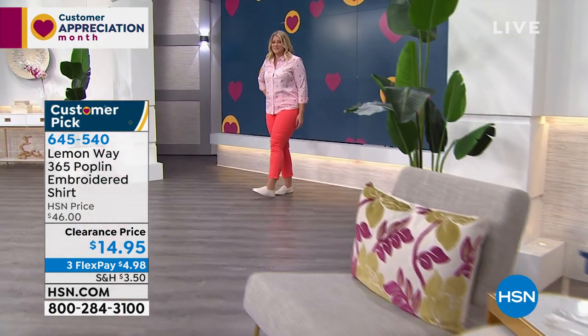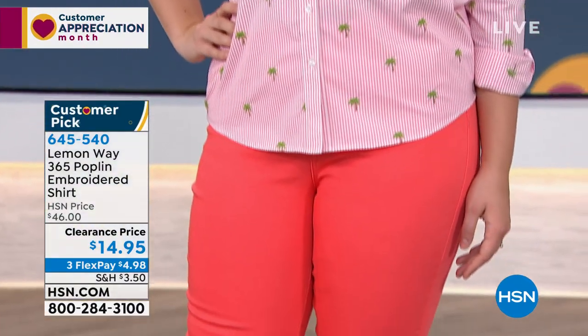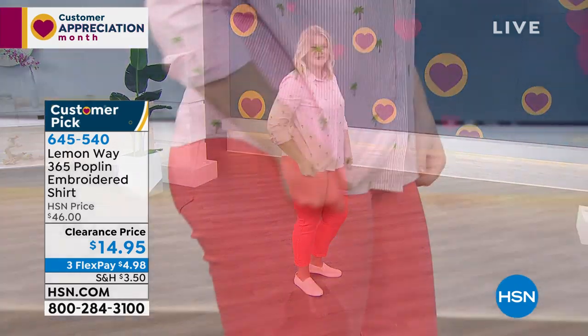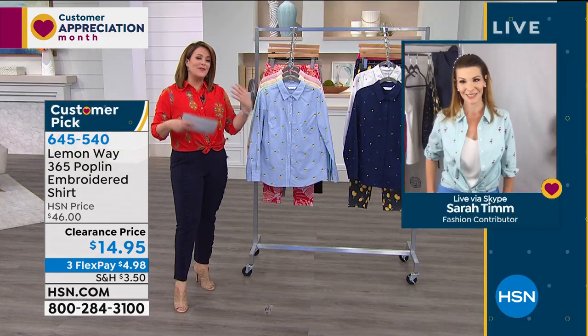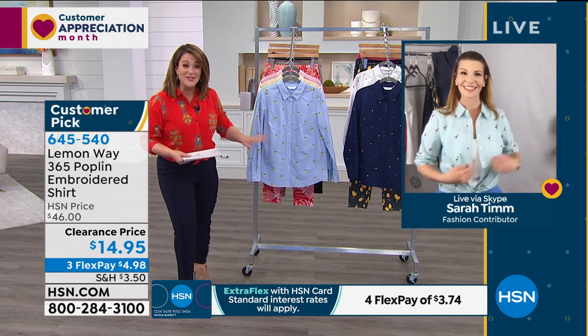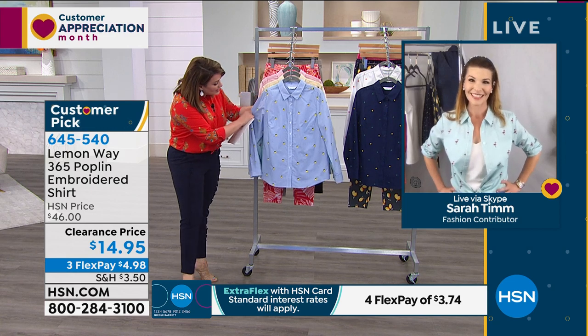Sarah popped on her very own flamingo shirt — there's a really cute teeny tiny mint pinstripe in the background, and she loves the mint against the hot pink flamingos. This fabric is called 365 Poplin — easy care, easy wear, 365 days a year. Machine wash, tumble dry; hang to dry won't give you much trouble either. The spandex gives a little stretch. You can tie it in the front or wear it as a classic blouse — it's a beautiful length and such good quality.